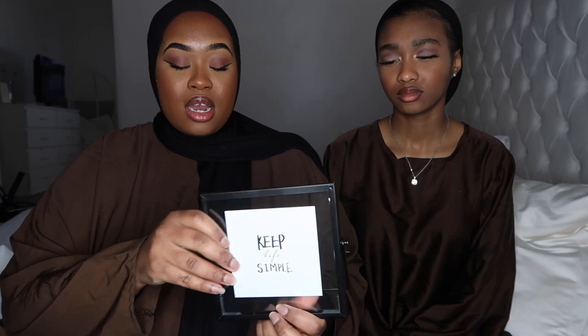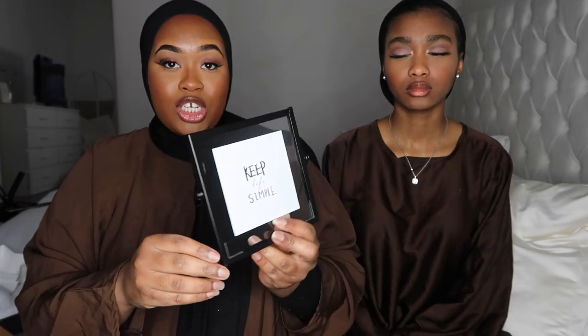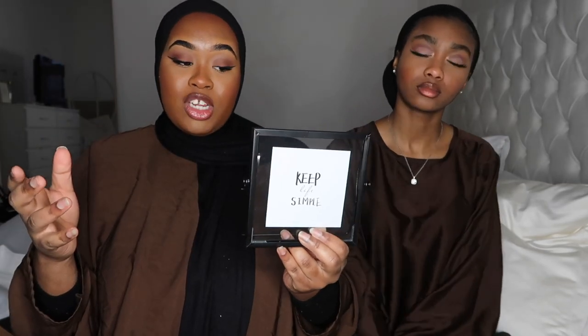Next I got this frame from Shein — it's got paper in it right now that says 'Keep Life Simple.' I'm going to put an Islamic quote in it and display it on my kitchen shelf. It's a lovely, simple addition — if you don't want to spend too much but want Ramadan decoration, just get a frame and put whatever you want inside.